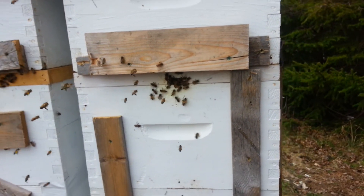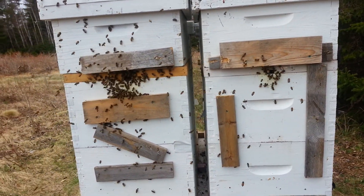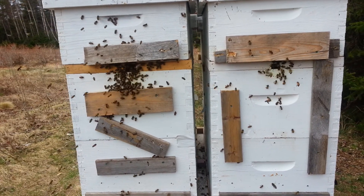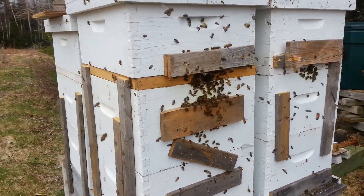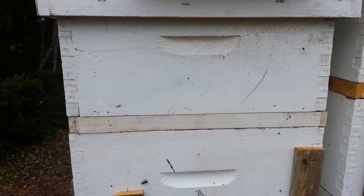Sunday, May 10th, 2015. Lots of activity here. They've taken the winter insulation — tar paper and insulation that I had between these hives — off. Getting warmer now.